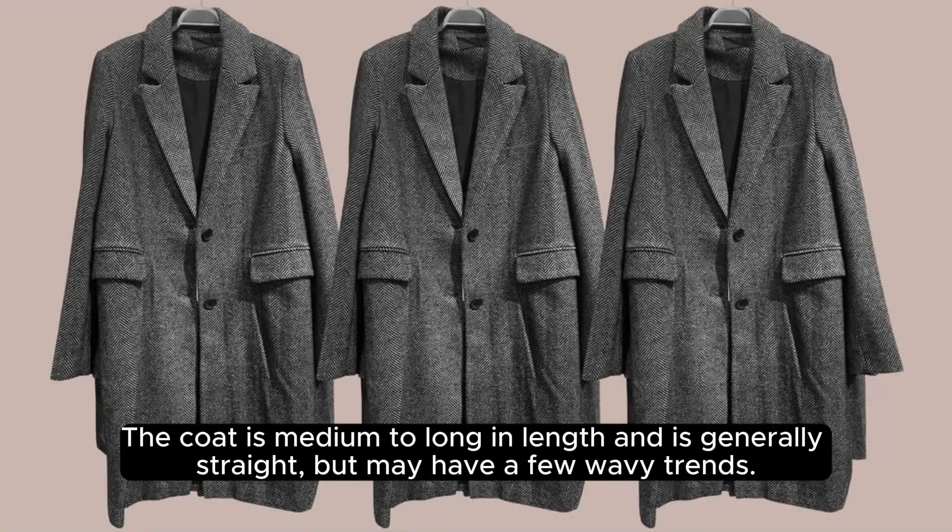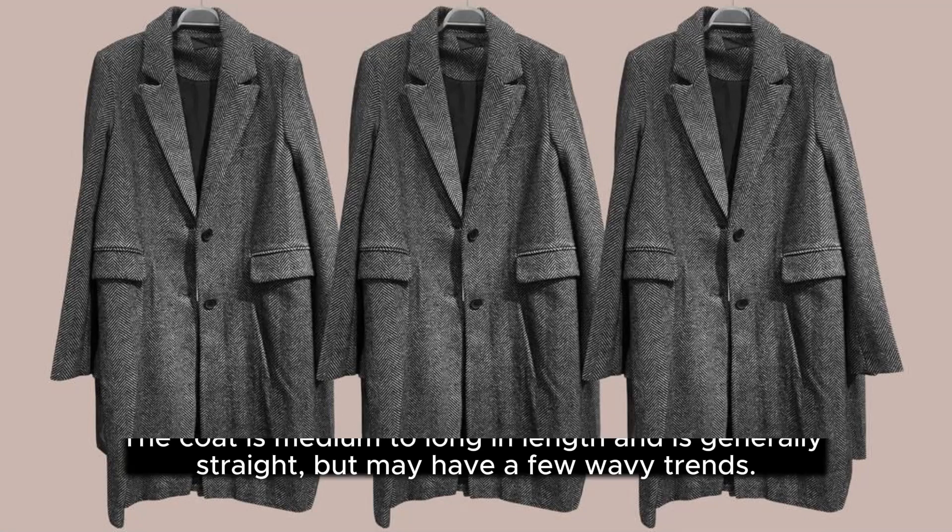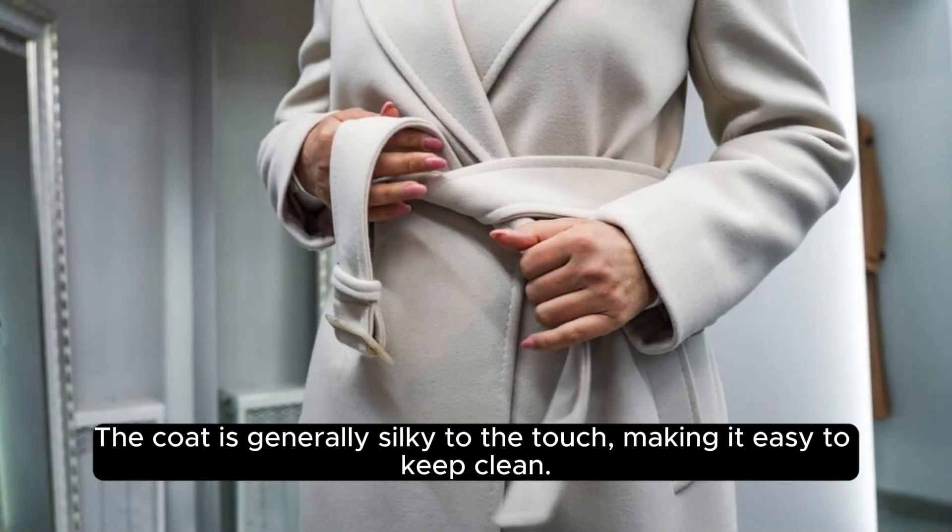The coat is medium to long in length and is generally straight, but may have a few wavy trends. The coat is generally silky to the touch, making it easy to keep clean.